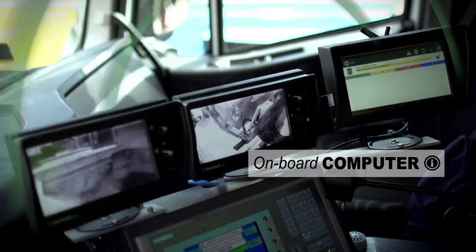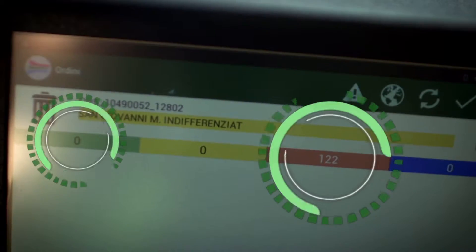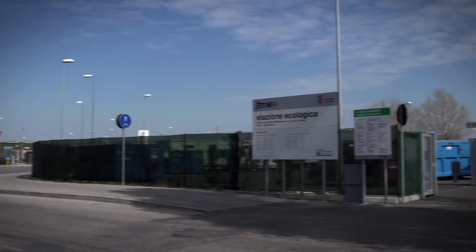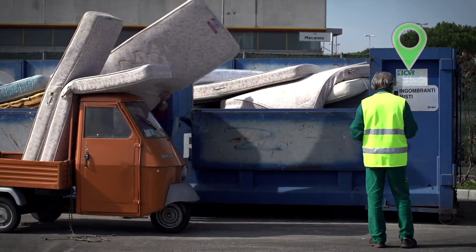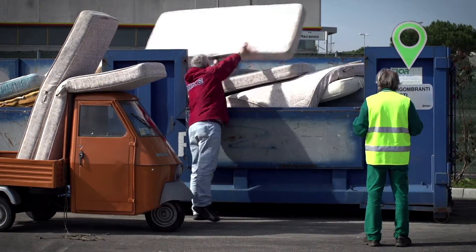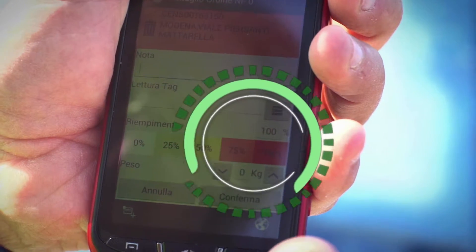The operator displays the number of containers gradually emptied in real-time on the onboard computer. In ecological stations, the system allows the filling level of the containers to be registered on a smartphone connected to the central system, and for the emptying frequency to be planned.